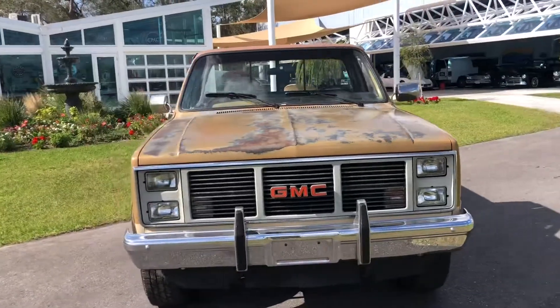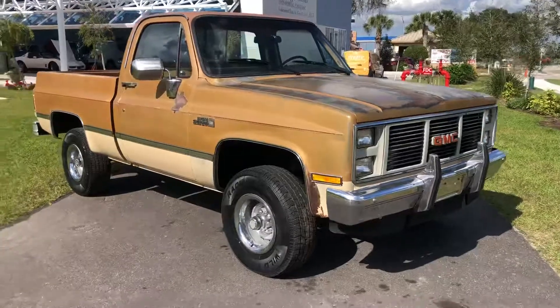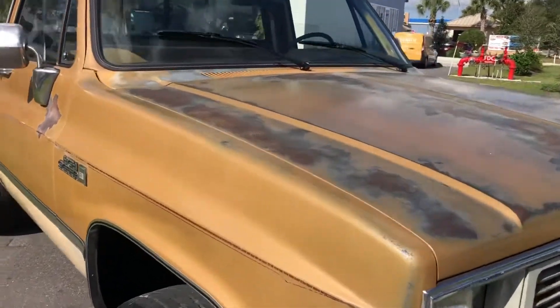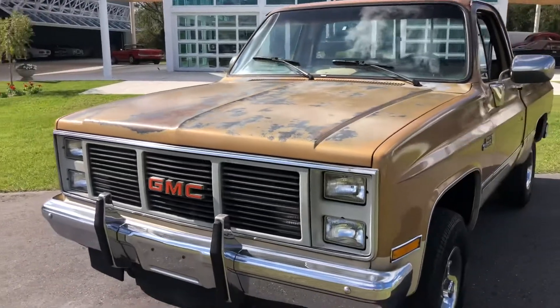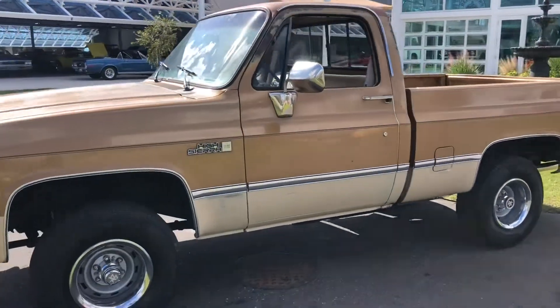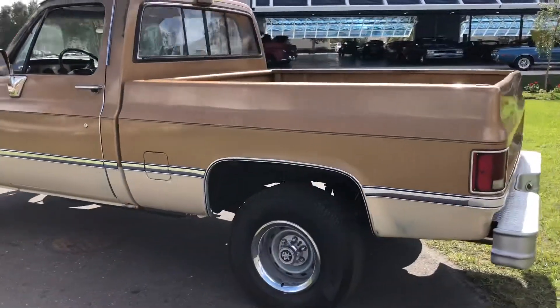This is such a solid truck — truck people are going to love it. It is original paint; everything is original on the truck except for the motor. It does have a rebuilt motor, only two years old — a 350. Automatic transmission. You can see the paint has that patina finish because it's just kind of worn, but it actually makes the truck look really cool. Gives it some character.